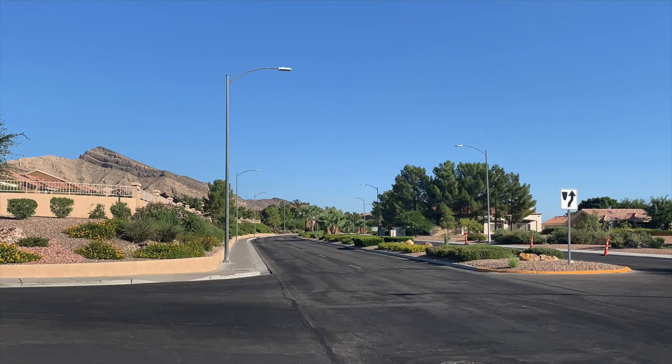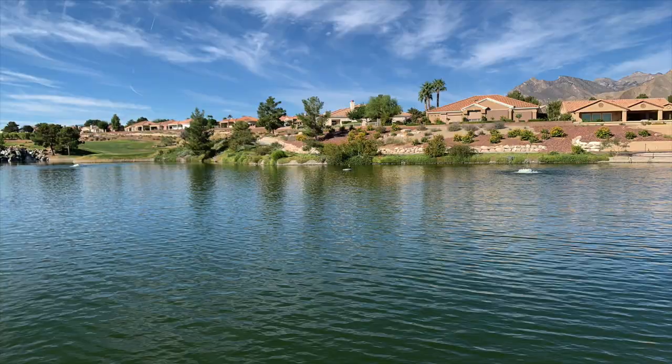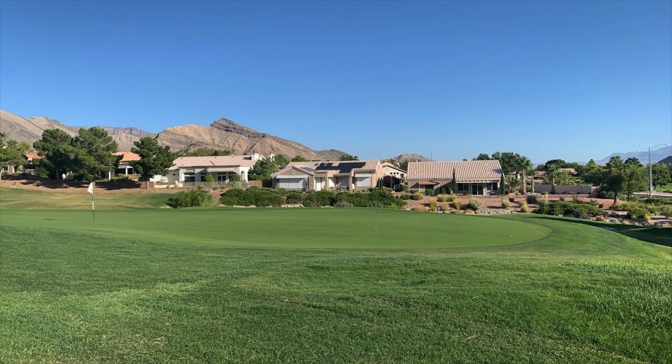Be sure to watch my video about this awesome retirement community. What I really like about it is the open space and the elevation. Many homes have phenomenal views of the Las Vegas Strip and the Spring Mountain Range. It has a resort-like feel, the streets are wide, and hardly anyone parks in the streets — it's just an overall wonderful community.